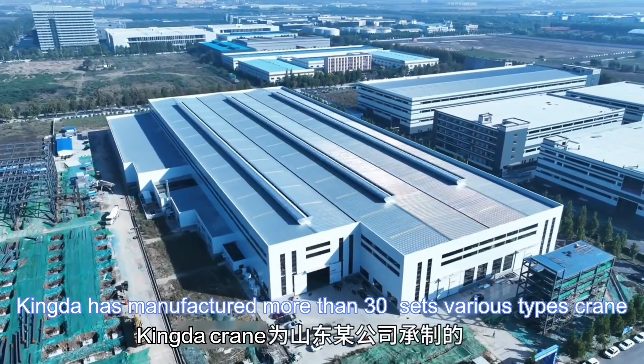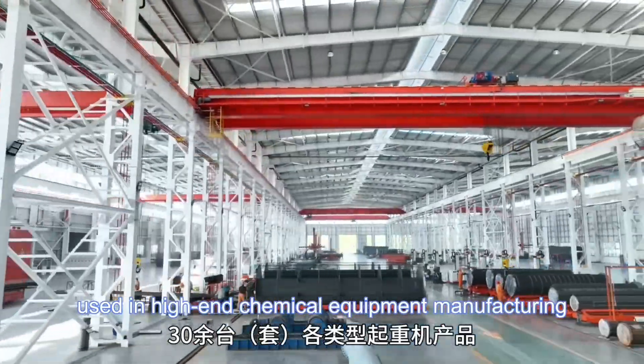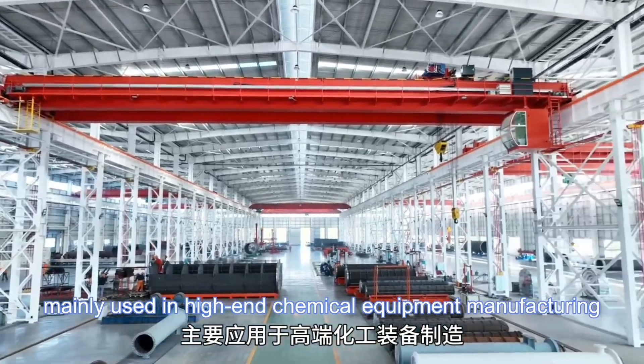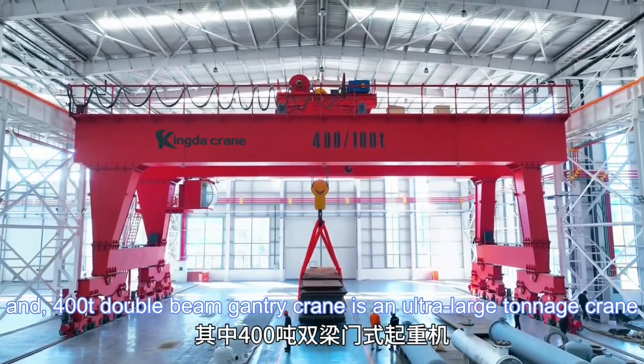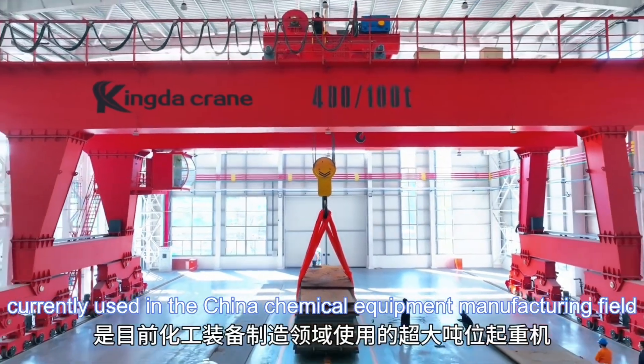Kingda has manufactured more than 36 various types of crane, mainly used in high-end chemical equipment manufacturing. The 400T double-beam gantry crane is an ultra-large tonnage crane currently used in the China chemical equipment manufacturing field.